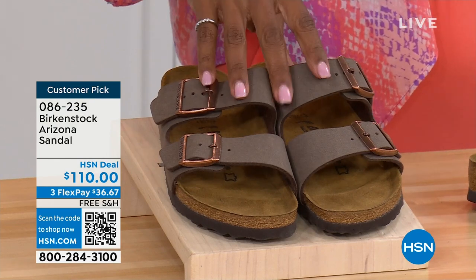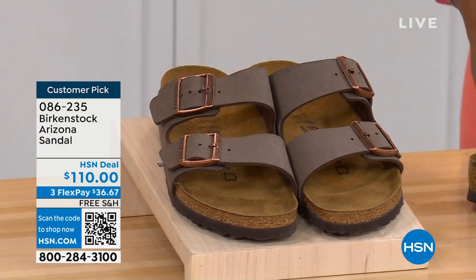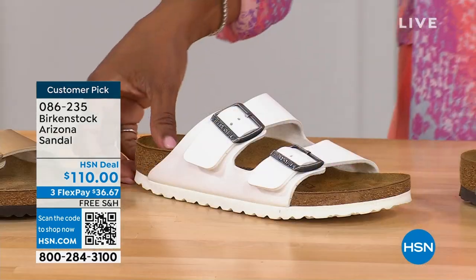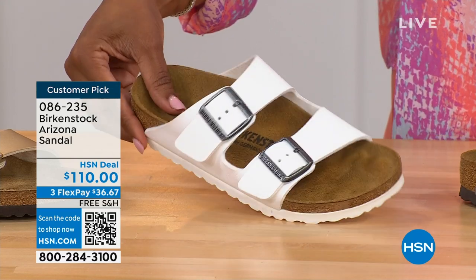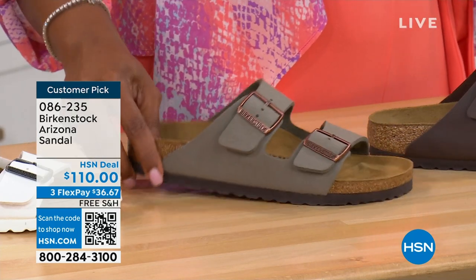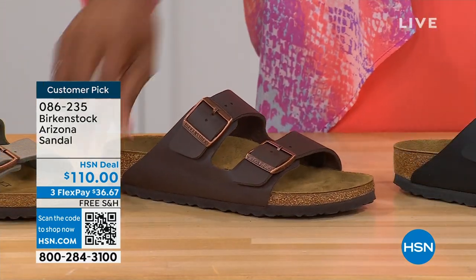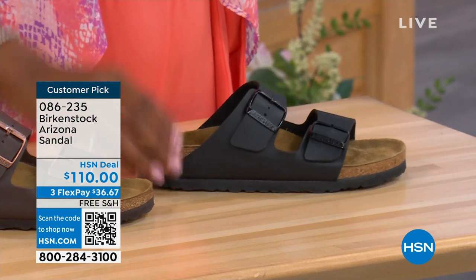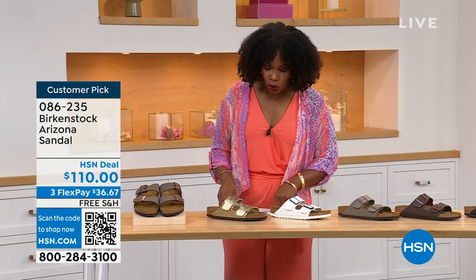Colors available for the Arizona include Mocha — hard to keep in stock because it's always so popular — Gold, White with a white outsole, Stone which is lighter than Mocha and a little more gray, Dark Brown, and Black with black buckles and black outsole. Customer pick on hsn.com, sizes five to eleven and a half. The Arizona, hands down, was the very first Birkenstock I ever saw someone wear — a teacher who wore them every day, no matter what. That was my entrance to Birkenstock.